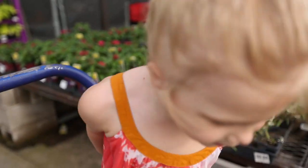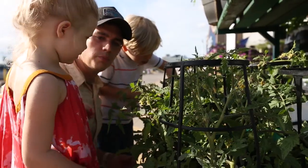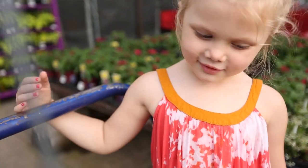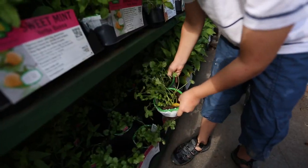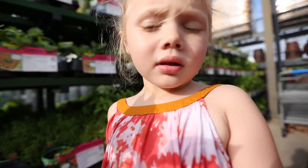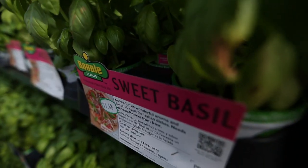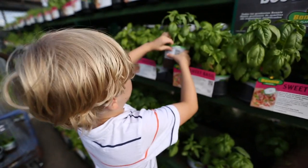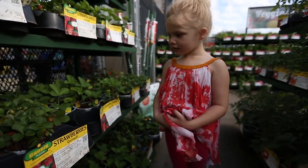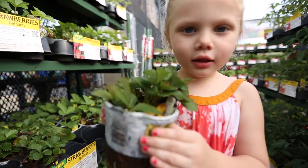We are getting plans for our garden. You want to buy a tomato from here? You think butterflies will come? We're getting some plants. A purple bell pepper. You gonna get some strawberries? Thanks. We got strawberries.